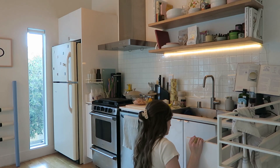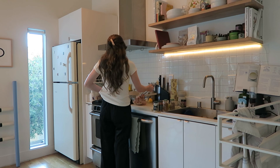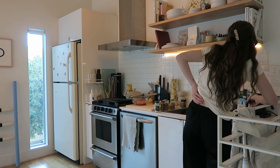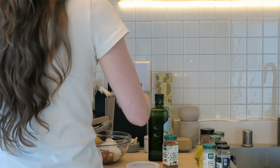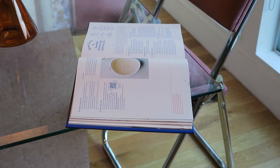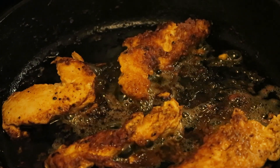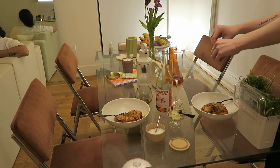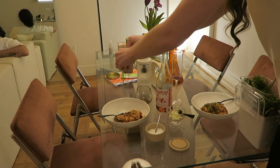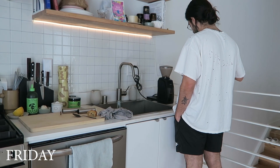I like to use the New York Times shawarma recipe and Molly Baz also has a good shawarma recipe, so I do kind of a hybrid and marinate the chicken in a ton of spices, Greek yogurt, and lemon juice. The longer you marinate it the better, but it's honestly really good even if you only do it for 30 minutes. Marinating is kind of lost with our generation — I truly have to think of it at 10 a.m. to do it for a full day. The chicken gets really crispy, juicy, and flavorful, so try either New York Times or Molly Baz.